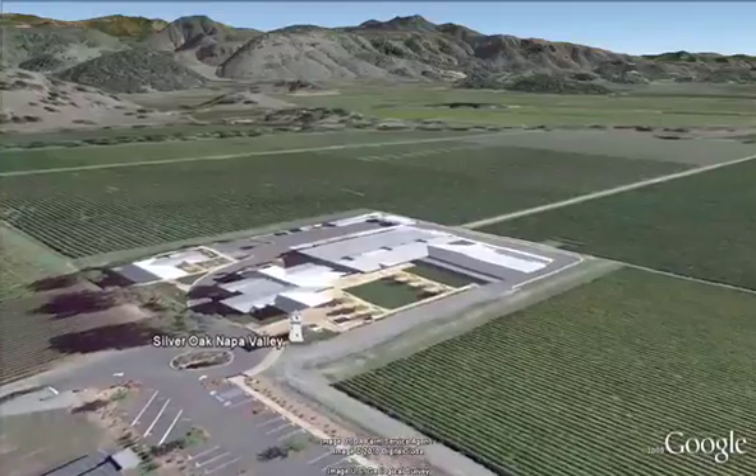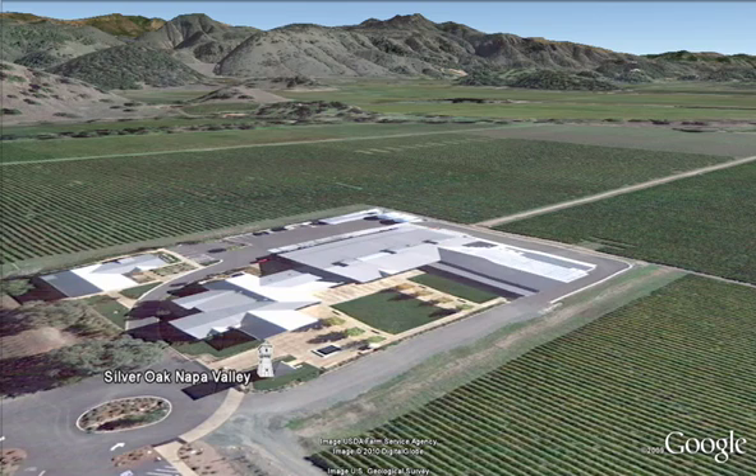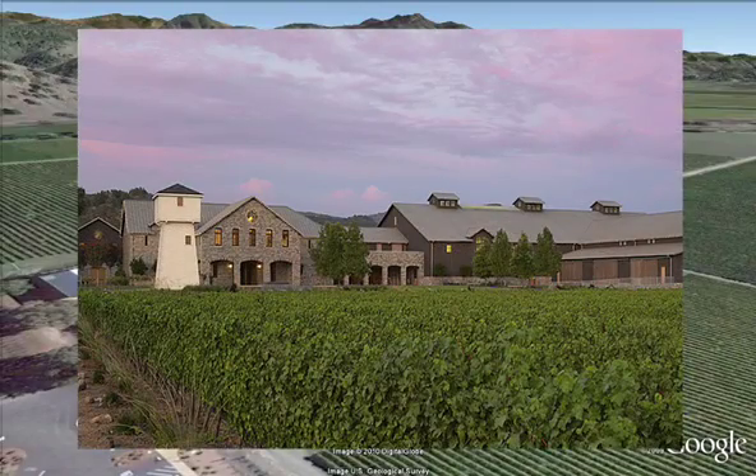This is the original site of Silver Oak Cellars, where in 1972, Ray Duncan and Justin Meyer purchased a dairy barn on Oakville Cross Road in Oakville and began making wine. They eventually constructed a winery in the early 80s, which was rebuilt into this beautiful facility that opened to the public in October of 2008.